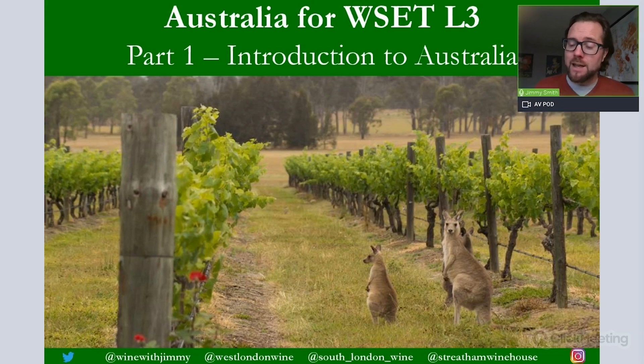Hello everybody, my name is Jimmy Smith of the Wine with Jimmy channel. Thank you so much for taking the time to have a look at this video on Australia for the WSET Level 3 Certificate. This is part one of three videos covering Australia. Part one is available as free content on YouTube, and parts two and three — covering white and black grape varieties — will be available only to members of the e-learning portal at winewithjimmy.com.